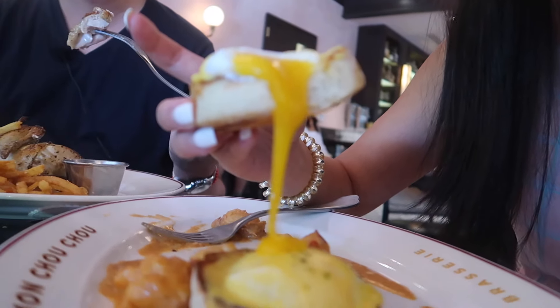Look at this egg — it's cooked to perfection.